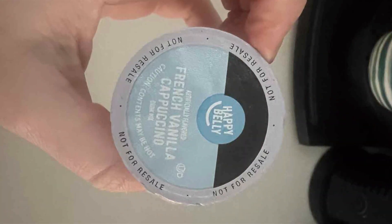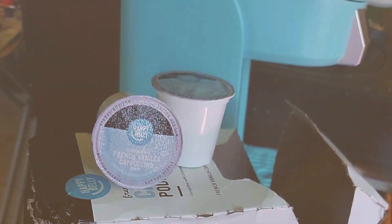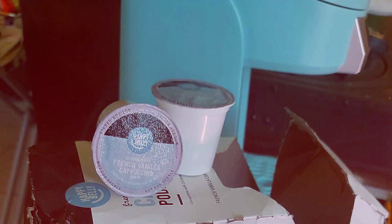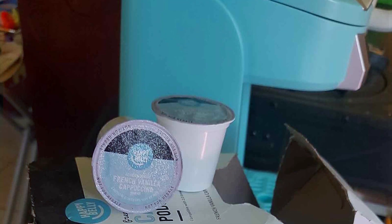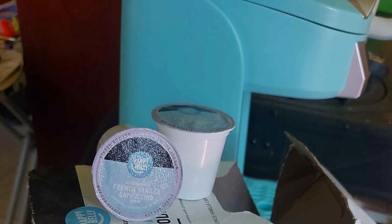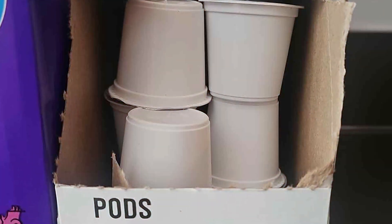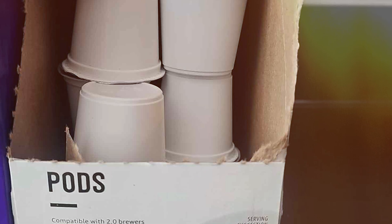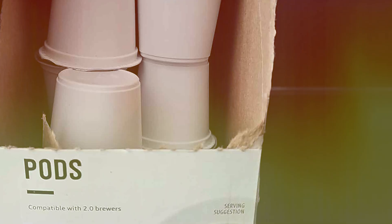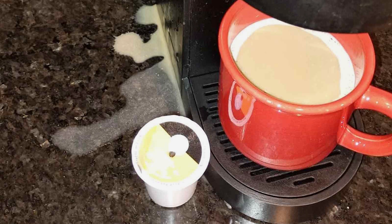Designed with convenience in mind, these pods are compatible with a range of K-Cup brewers, making them ideal for home or office use. Their innovative design seals in freshness, preserving the rich aroma and flavor profile of the beans until the moment you brew. Plus, their durable construction guarantees a hassle-free brewing experience, ensuring no mess or fuss. Experience the satisfaction of cafe-quality cappuccinos at a fraction of the price, thanks to Happy Belly's affordable pricing.